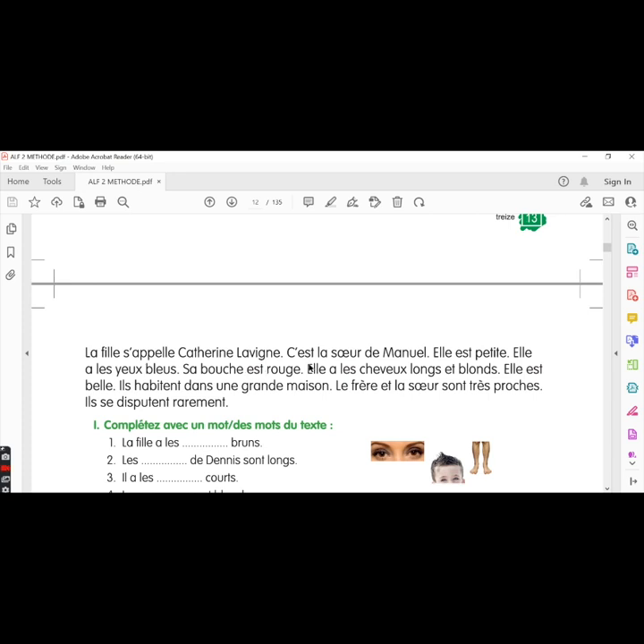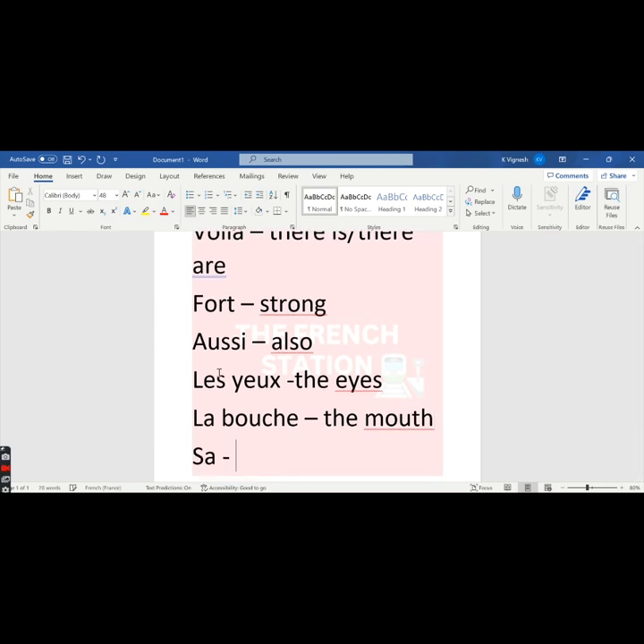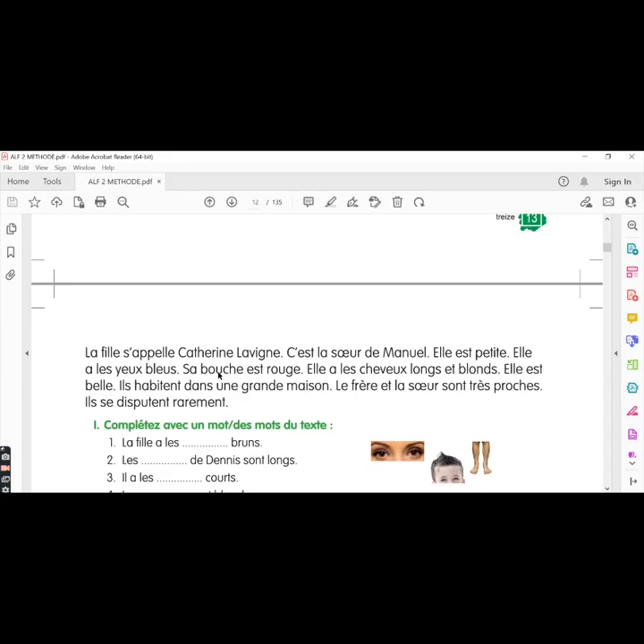Sa bouche est rouge — her mouth is red. The word bouche means mouth and it is feminine in French. The word sa means his or her; in this sentence it means her. We will learn more about this word in coming lessons. Elle a les cheveux longs et blonds — she has long and blonde hair. The word cheveux is masculine plural, so the adjectives longs et blonds are also in the masculine plural form. Elle est belle — she is beautiful.